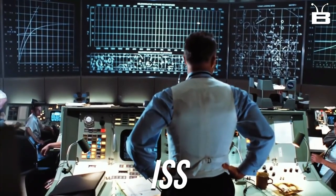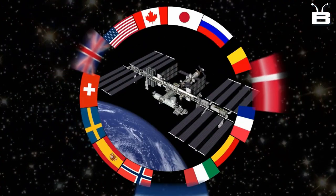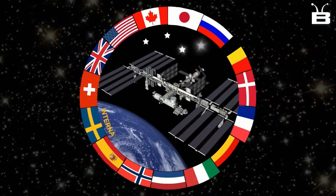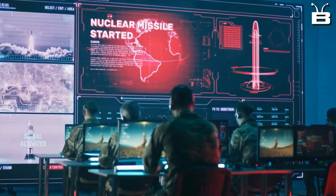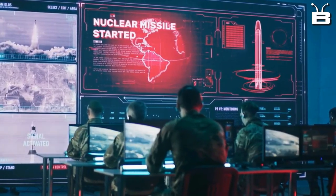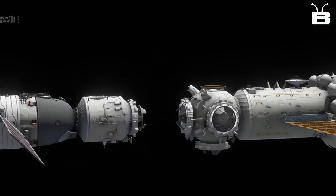And while the ISS does have more modules than the Heavenly Palace, it's worth noting that the ISS is a collaboration between 15 different countries. China's ability to independently design and build a space station with three modules is an impressive feat.